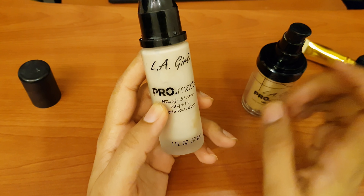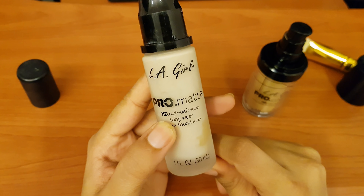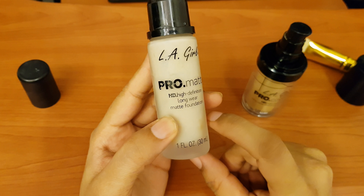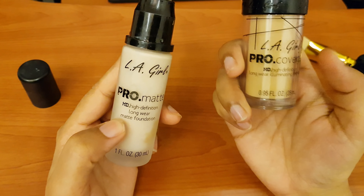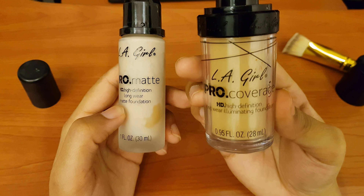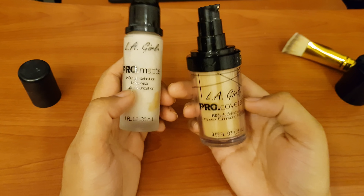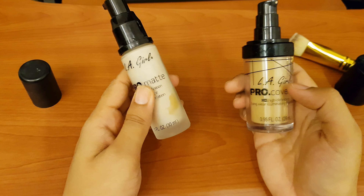This is LA Girl Pro Matte High Definition Long Wear Matte Foundation. And this is LA Girl Pro Coverage High Definition Long Wear Illuminating Foundation.